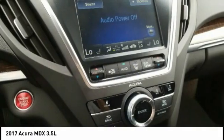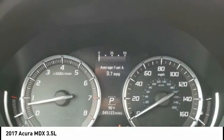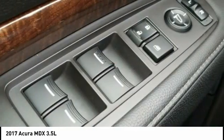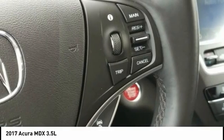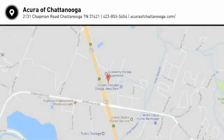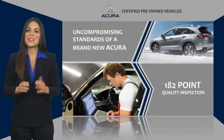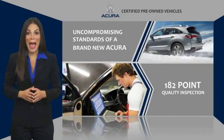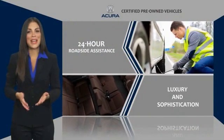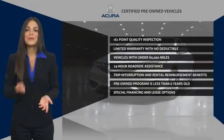Your new ride is just a phone call away. When purchasing an Acura Certified Pre-Owned Vehicle, you can expect the same uncompromising standards of a brand new Acura. The Acura dealership technicians ensure that every vehicle upholds the luxury and sophistication of the Acura name. Acura Certified Pre-Owned — once an Acura, always an Acura.